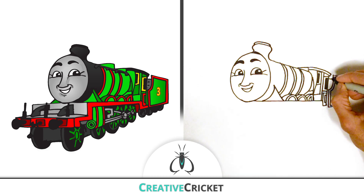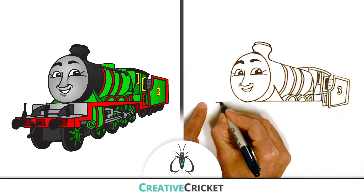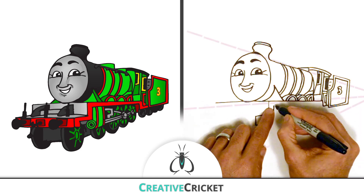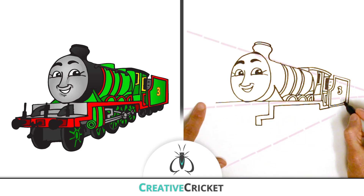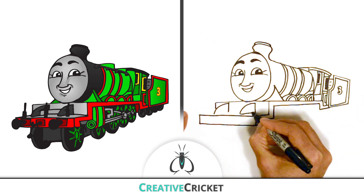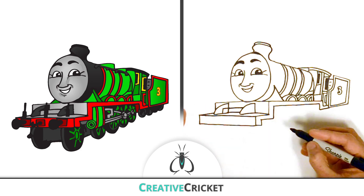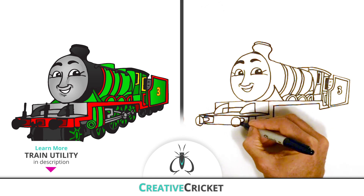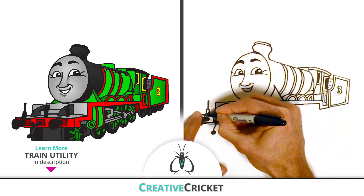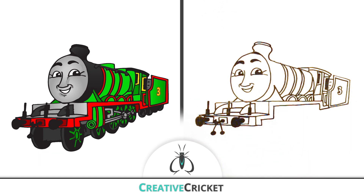Now, before we get to the wheels, let's draw his footboards, also known as running boards. Using my vanishing point, continue the footboards straight across the front. Henry is a really useful engine and has lots of cool tools here on the front of his footboards, like buffer stops, mechanical levers, and rail hooks. All these tools can be used to help move objects on or off the rail.